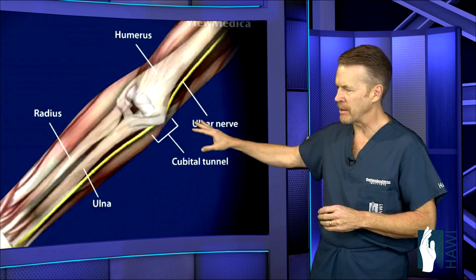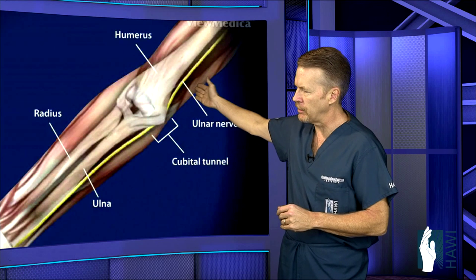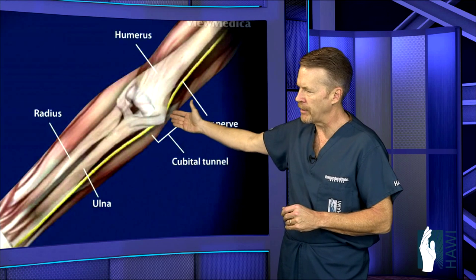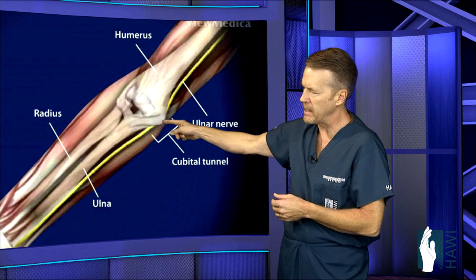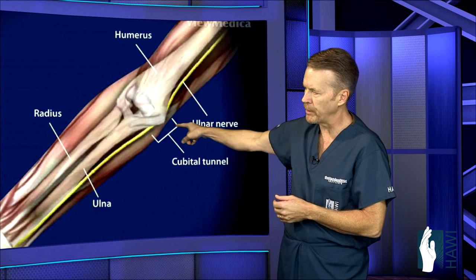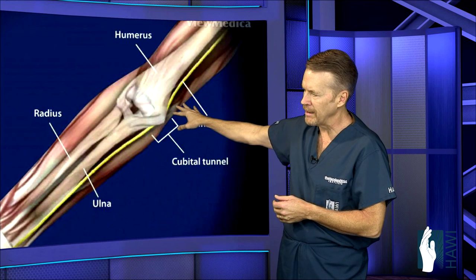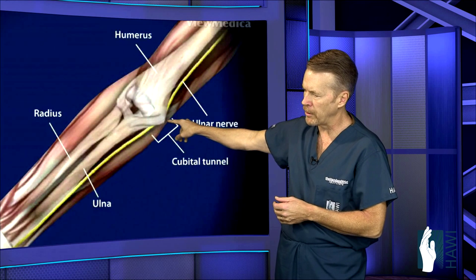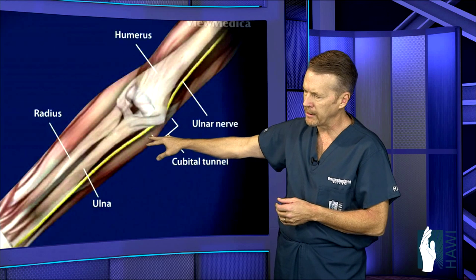Let's take a look at the anatomy to get a better appreciation of what's happening here. The ulnar nerve is this yellow structure coming down the inside of the arm, goes right behind the medial epicondyle at the end of the humerus bone — or what we lay people refer to as the funny bone. It's in this area behind the funny bone where the nerve can get trapped between two muscles and become entrapped.